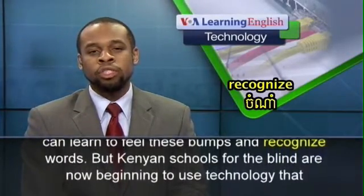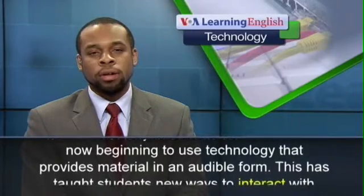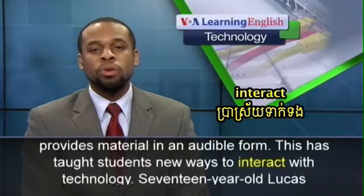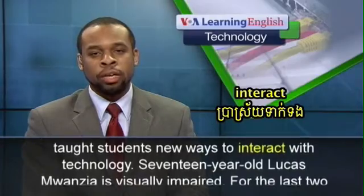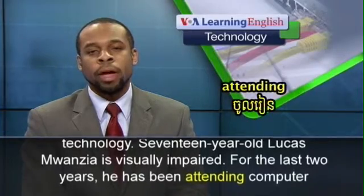But Kenyan schools for the blind are now beginning to use technology that provides material in an audible form. This has taught students new ways to interact with technology.